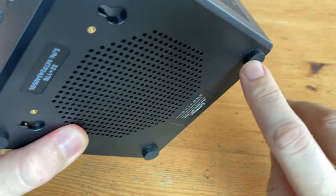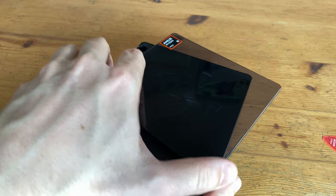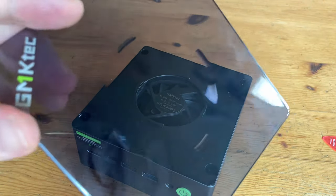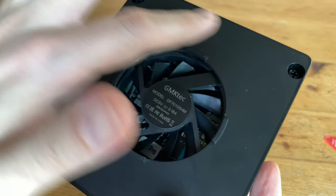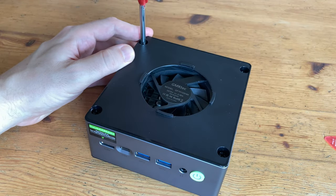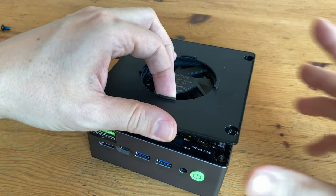The rubber feet are the same size as the second series. To open the case, we need to rotate the lid — just keep rotating and we're off. Here's the case fan, and as mentioned, this is much larger than before, so even with a slower rotation it should be able to push more air and be quieter. Getting into the case still requires a screwdriver, and this time the screws are a little larger, leaving us with less chance of stripping the threads.